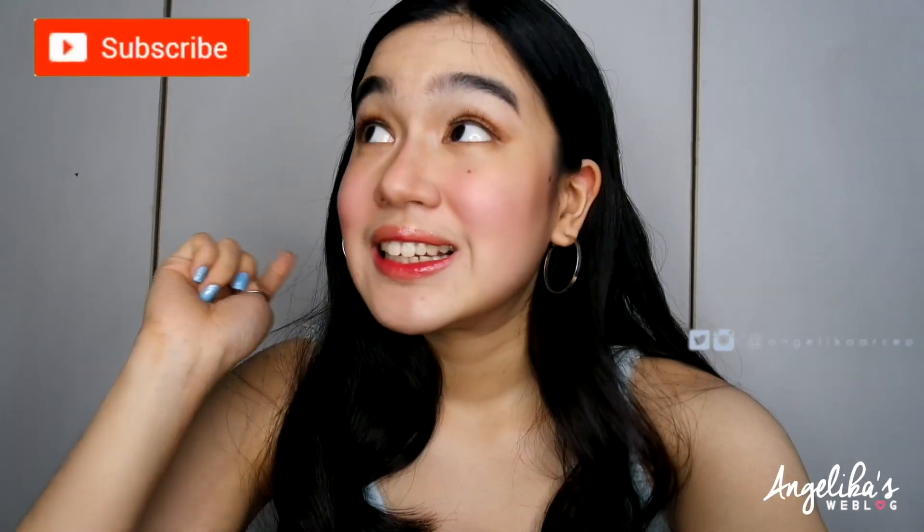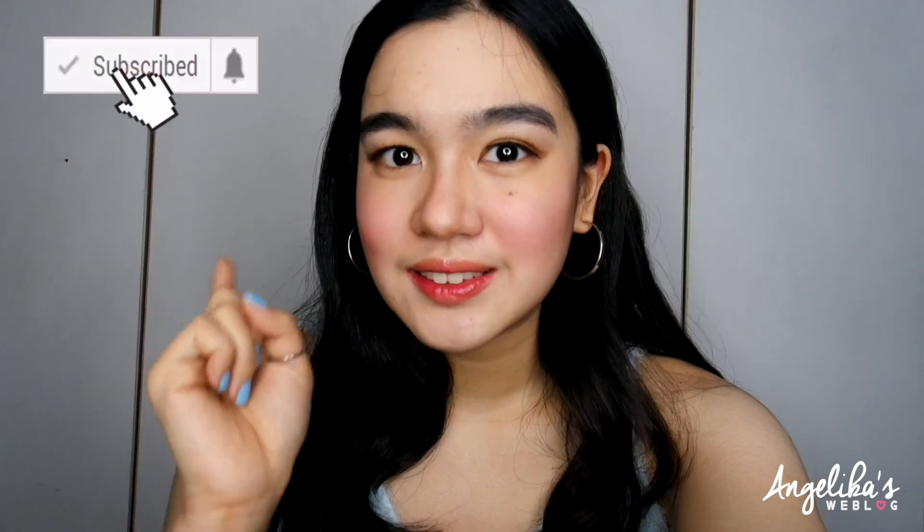Guys, that's it! I hope you learned from my video. Stay hydrated and invest more in your skin. Follow me on my social media accounts — I'll link them down below, and as you can see they're already placed here. Please do subscribe to my channel — it only takes less than a minute, so please click that button.